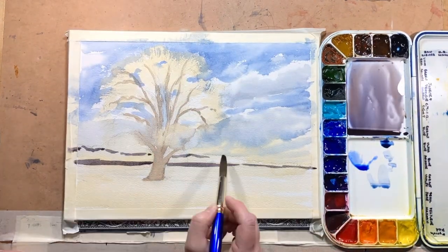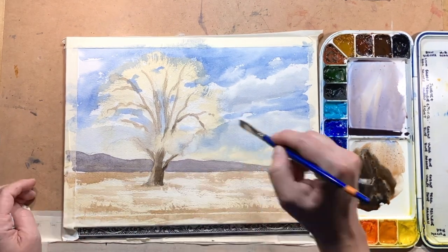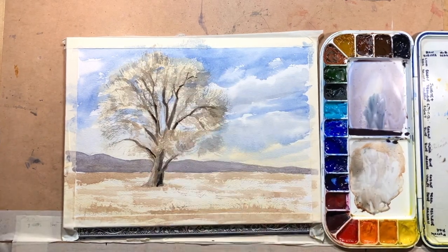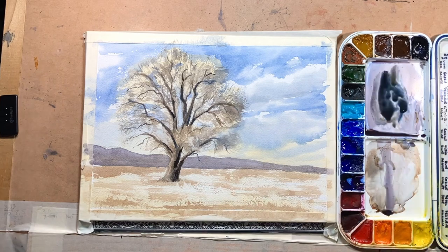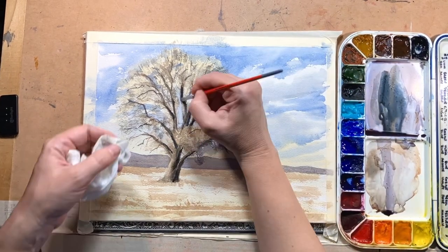Usually I paint this tree when it's really summery and green, or fall-like, or even in the snow. But I haven't painted it — maybe a couple of times — at this time of year where the buds are just starting to get fat but they're still dormant. So it's a bit of a challenge to give that appearance of those really fine branches going all the way to the tips, and they're kind of lit up interestingly.